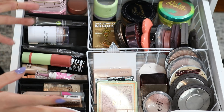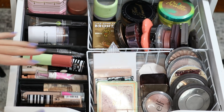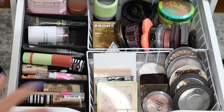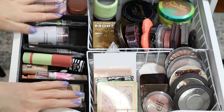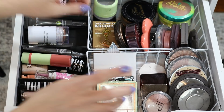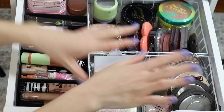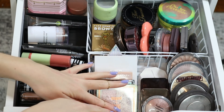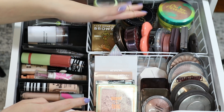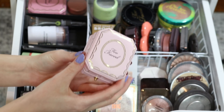The next drawer we're going to focus on is all of my cheek products. I have these separated where this side is all creams and liquids, plus I have all my concealers in here. This basket is highlighters — I have mostly highlighters so they have their own basket. This basket is bronzers, blushes, and a couple of powders. Back here I also have two highlighters.